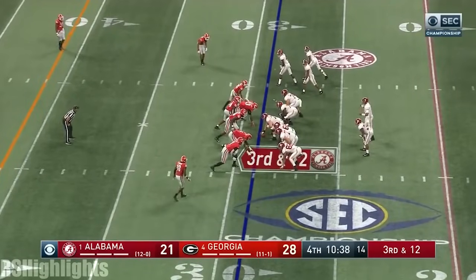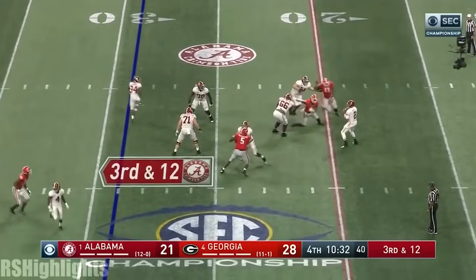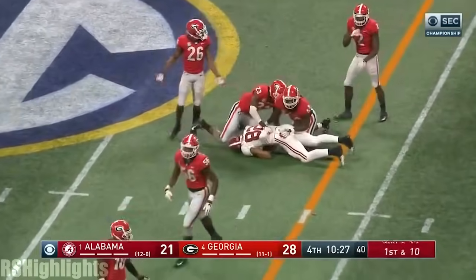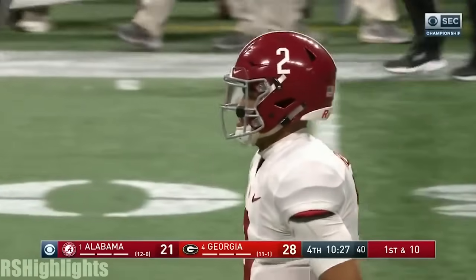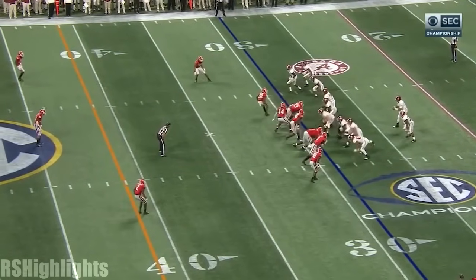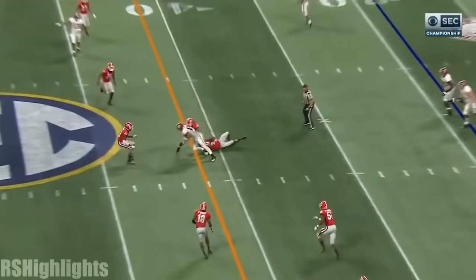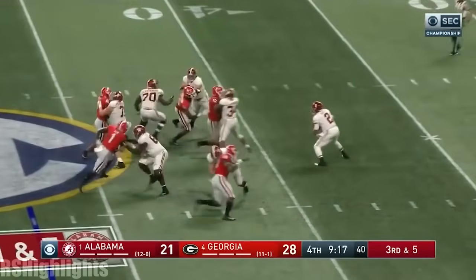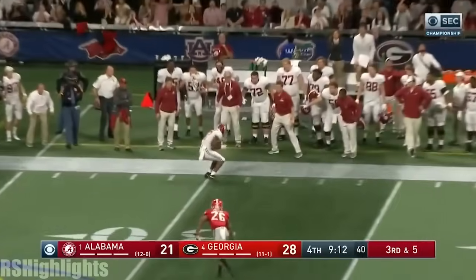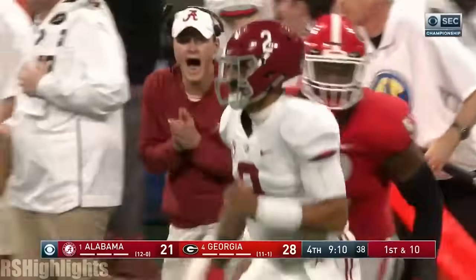Jalen Hurts has got to throw it — three wide outs. Jalen getting some pressure down the middle, he throws a strike to Irv Smith for the first down. Sometimes when you're a good teammate and a good guy, the world of the game finds you again. Remember how he stood there and cheered his teammate. He stayed when everybody thought he would transfer. Third and 5 — Georgia brings the extra man. Hurts trying to run away from the heat, lofts one on the sideline — is it caught by Waddle? Yes. What a story.